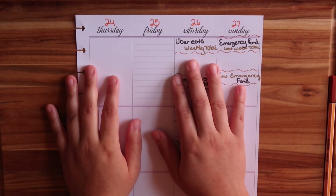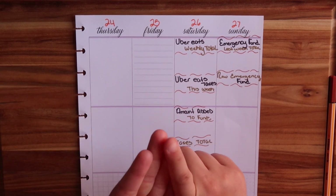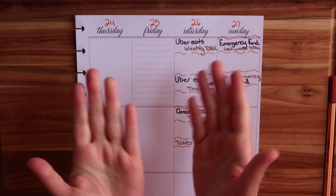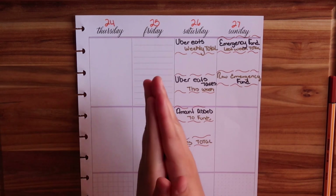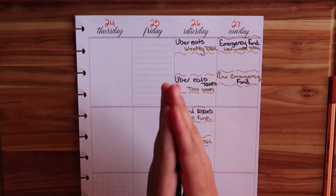If you like watching videos related to budgeting, savings, and becoming debt-free, don't forget to subscribe down below. If you're new to my channel, welcome, and if you're a returning subscriber or viewer, welcome back.